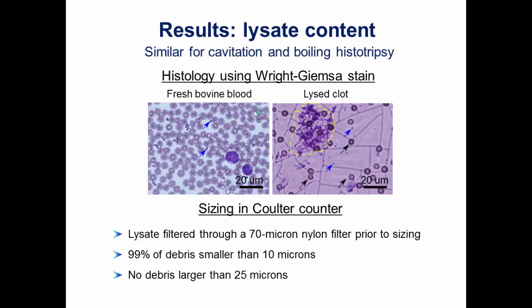We also stained the lysate to characterize its content. Using Wright-Giemsa stain on smears of lysate and normal bovine blood: fresh bovine blood shows abundant red blood cells, some platelets, and a few neutrophils. In the lysed clot, most red blood cells are lysed — hence the pink background — but some remain, along with some platelets and larger clot fragments. Importantly, 99% of debris were smaller than 10 microns, so they did not interfere with fine needle aspiration, and no debris larger than 25 microns were found.